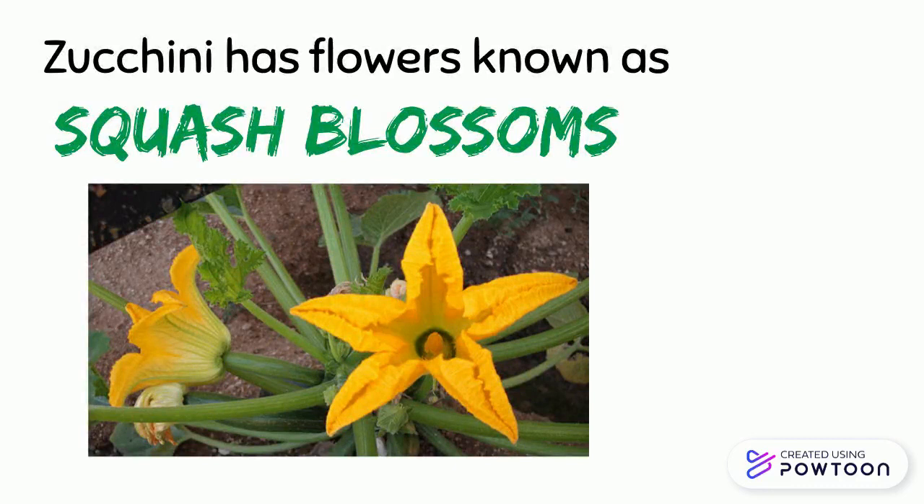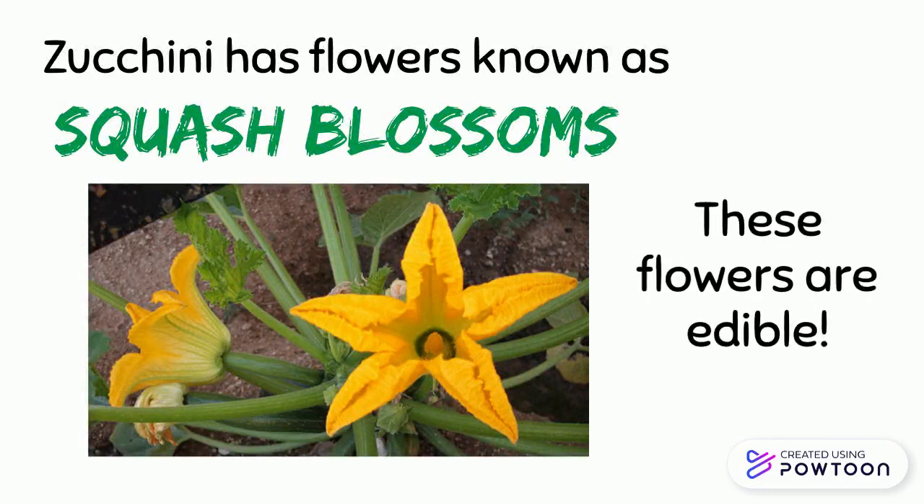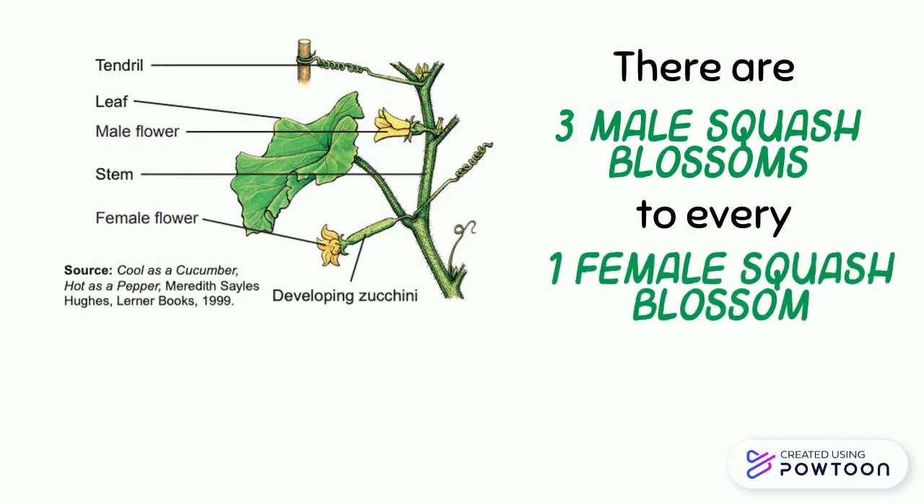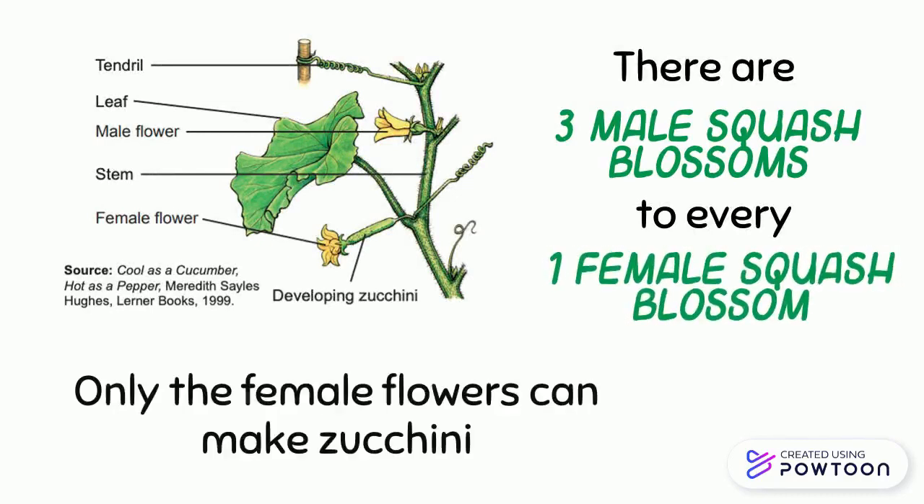Zucchini has flowers known as squash blossoms. Did you know these flowers are edible? There are three male squash blossoms to every one female squash blossom. Only the female flowers can make zucchini.